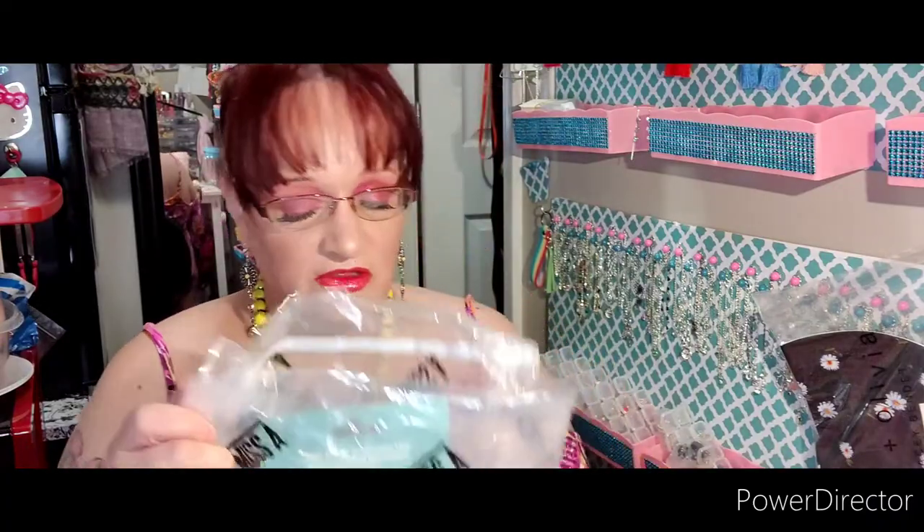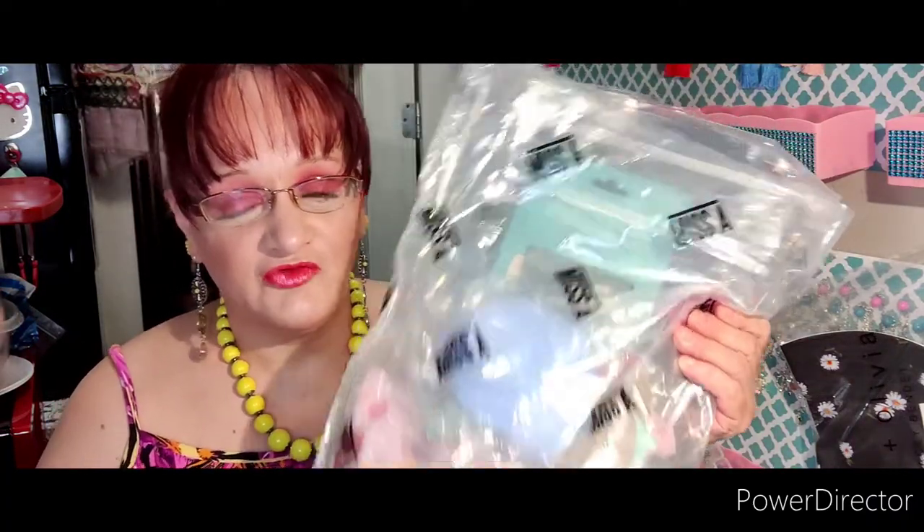Hi guys, how's everybody doing today? Happy Thanksgiving to all you subbies and non-subbies, everybody out there. Hope you guys have a wonderful Thanksgiving. I have my other second Shop Miss A haul for you guys, so we're gonna do that real quick, and I have a giveaway.